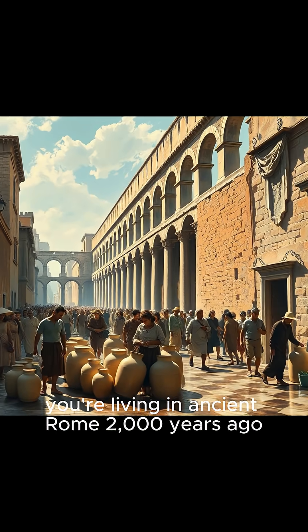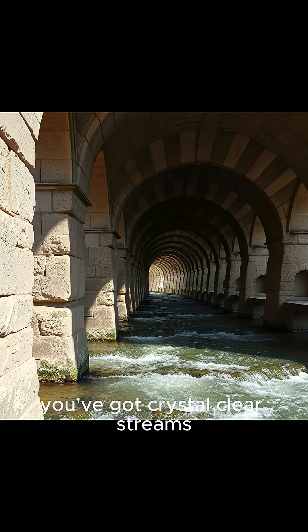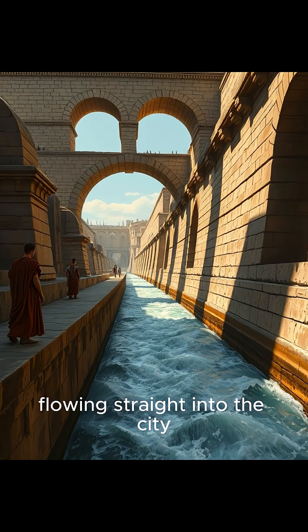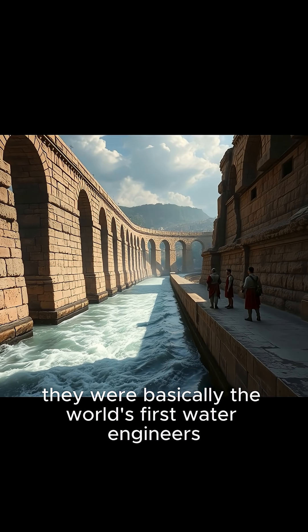Imagine this. You're living in ancient Rome, 2,000 years ago, and instead of dirty river water, you've got crystal clear streams flowing straight into the city. How? The Romans built aqueducts so advanced, they were basically the world's first water engineers.